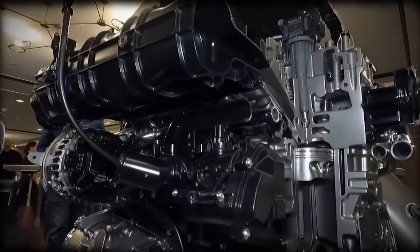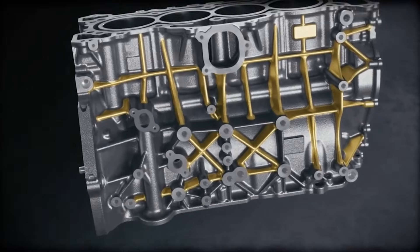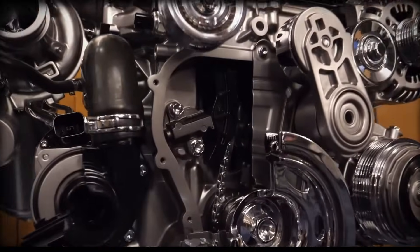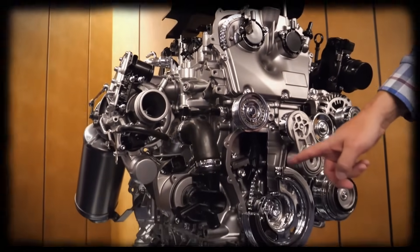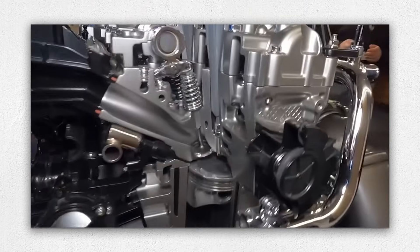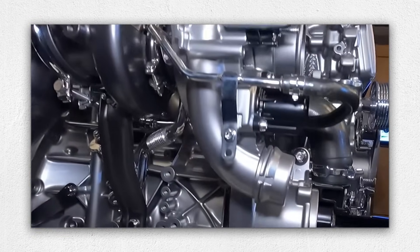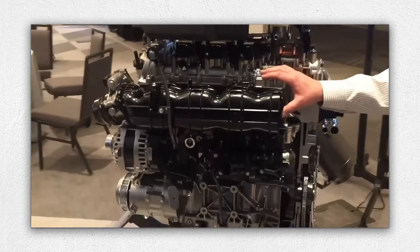The GM 2.7 turbo L3B engine is designed with a deep skirt diecast aluminum cylinder block made from 380 T5 aluminum alloy, reinforced with iron liners for durability. It features a long piston stroke of 4.01 inches (102 mm), providing impressive low-end torque, though it does lead to increased vibrations. To counterbalance this, GM has integrated a dual balance shaft system within the engine block to ensure smoother operation.